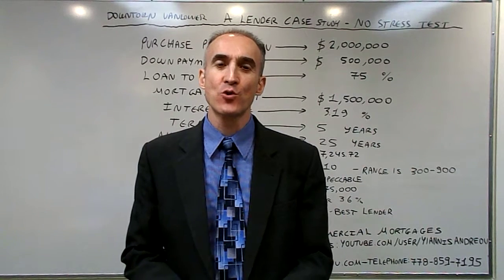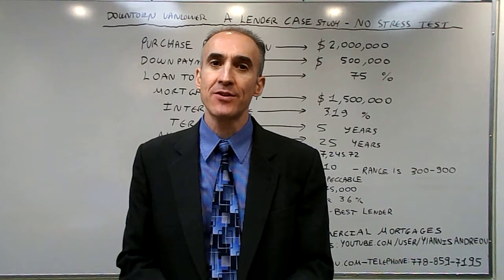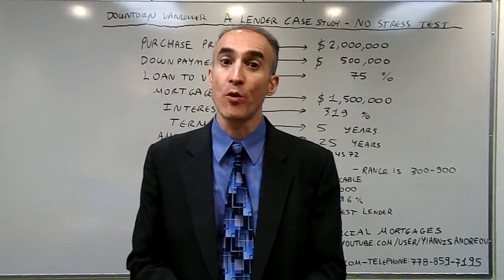Hello, my name is Yannis Ander and today we are going to talk about an A lender case study without the stress test in downtown Vancouver, where the lender allows the client to qualify without utilizing the additional 2% on top of the contract rate.